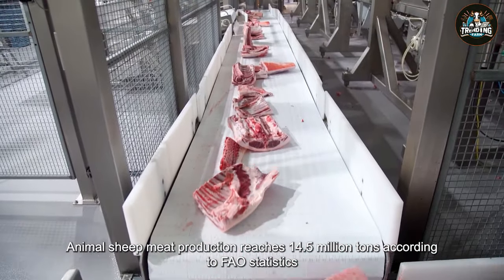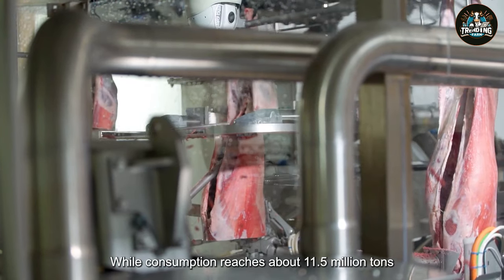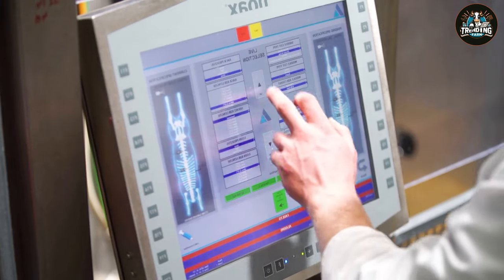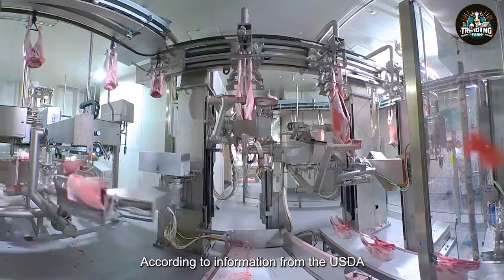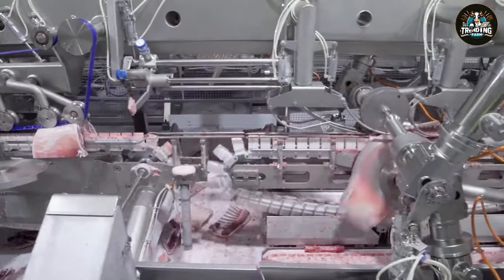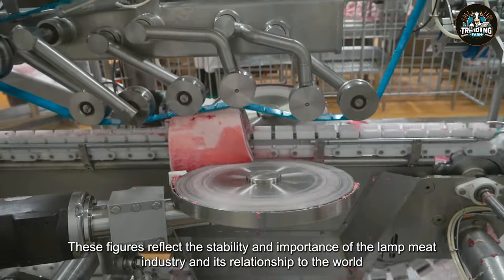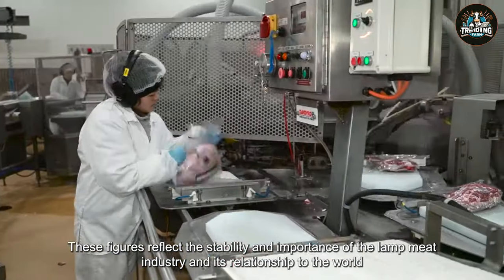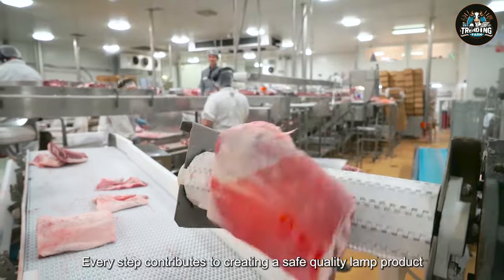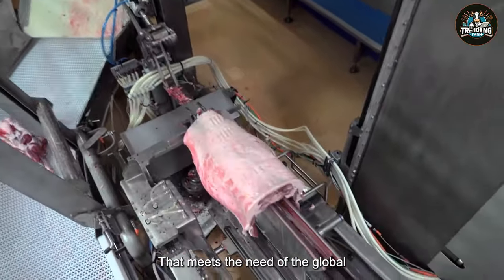Meat production reaches 14.5 million tons, according to FAO statistics, while consumption reaches about 11.5 million tons. The average price of lamb in the US in 2023 is $10.5 per pound, according to the USDA. These figures reflect the stability and importance of the lamb meat industry and its relationship to the world economy. From receiving the sheep to the cutting and packaging process, every step contributes to creating a safe, quality lamb product that meets the needs of the global market.